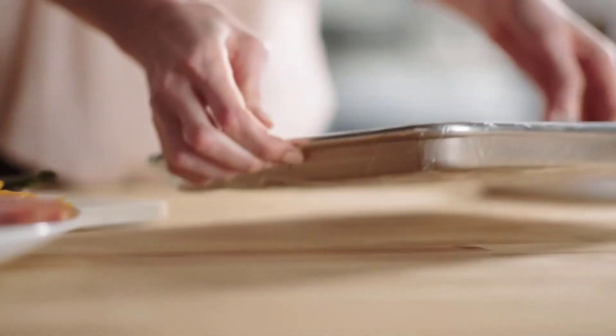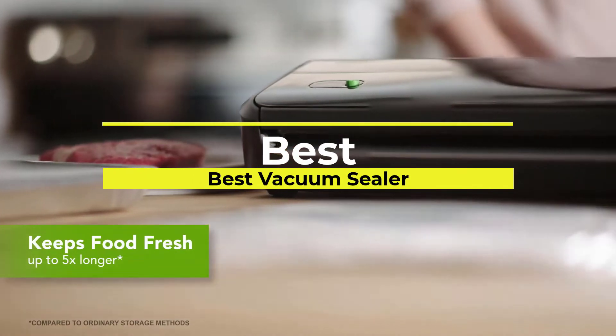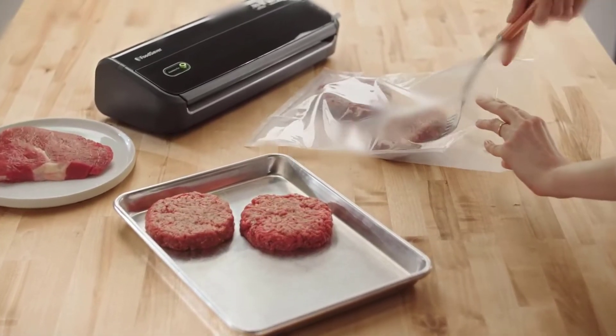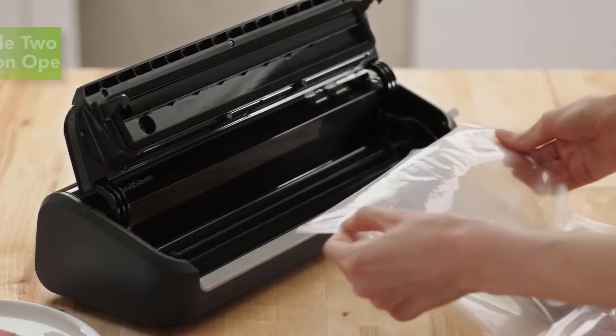Hello viewers. Welcome to Consumer Zone. In this video we are going to be checking out the best vacuum sealers. We made this list based on our personal opinion and hours of research, and we have listed them based on the type of features and price.